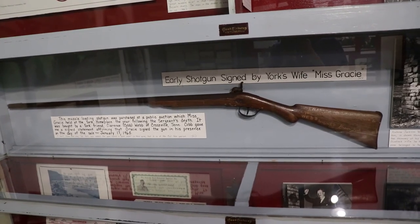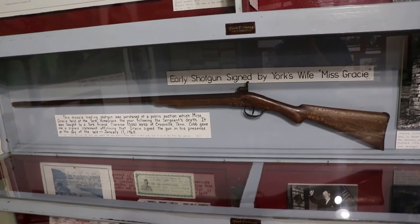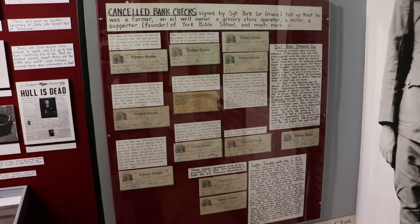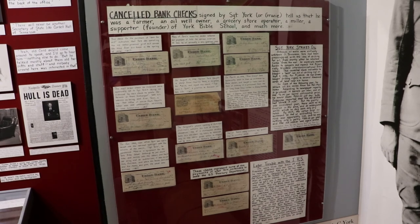That's believed to be the razor case he carried while fighting in France during the war. That is York's leather jacket, which he really liked, and it was found 45 years after a photo was taken in an abandoned building filled with dirt and a nest of mice. That is a shotgun signed by Miss Gracie York, the Sergeant's wife. They have some of his cancelled bank checks, which show that he was a farmer, oil well founder, store operator, miller, and founder of the York Bible School.